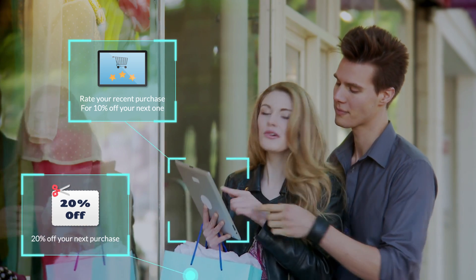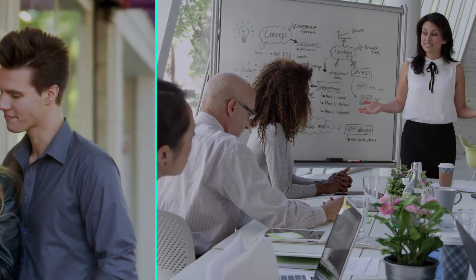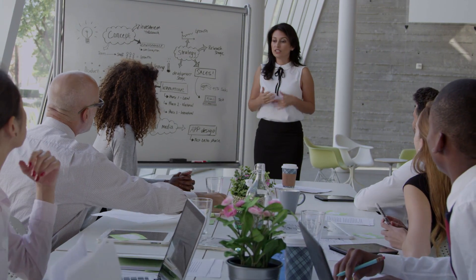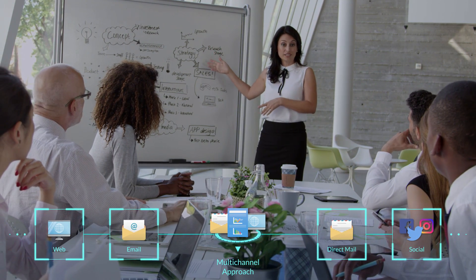You need an end-to-end buyer experience that is easy to repeat without annoying your audience so they ignore emails, unsubscribe or unfollow. You need one solution to reach your audience in any channel at any point in the buying journey.